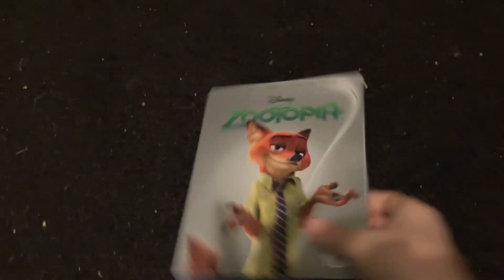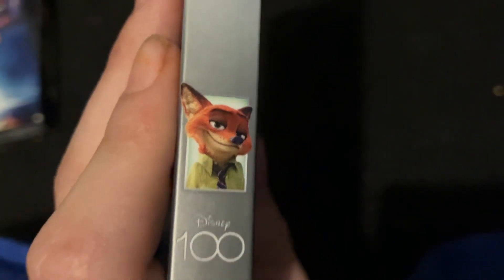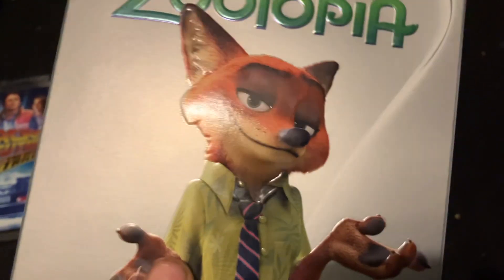We got Back to the Future: The Ultimate Trilogy. Next up we got Zootopia, the limited edition Disney 100 anniversary. The slip has sides — Nick Wilde on the side, also on the front. Judy Hopps should have been on the front and side too. The other side is literally the same, and we have the back here.